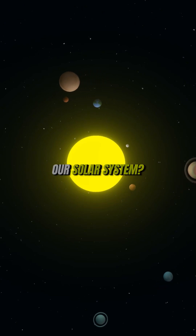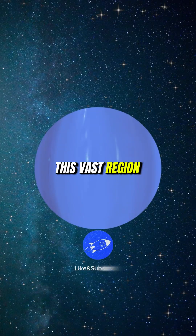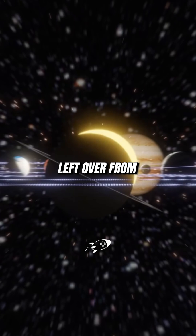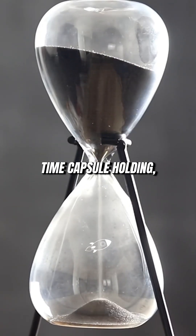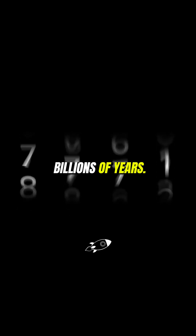What's hiding at the edge of our solar system? Discover the frozen Kuiper Belt. This vast region beyond Neptune is filled with icy objects left over from the early days of our solar system. It's like a time capsule holding ancient material that dates back billions of years.